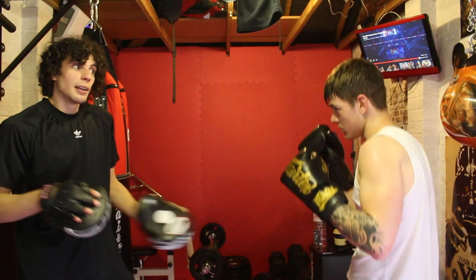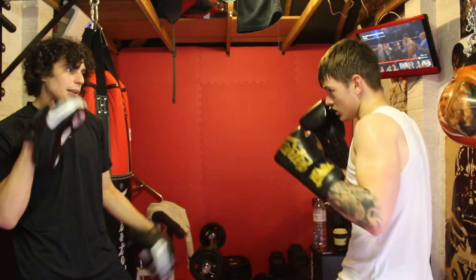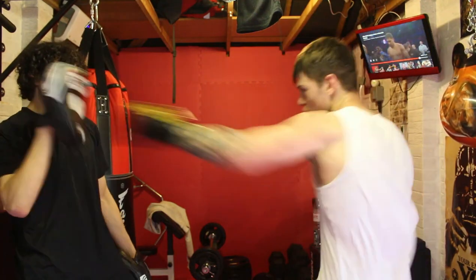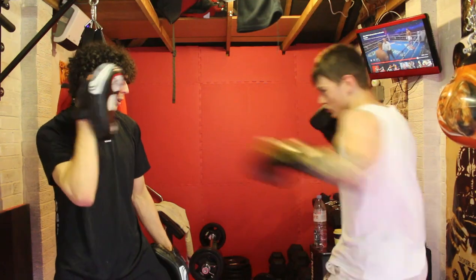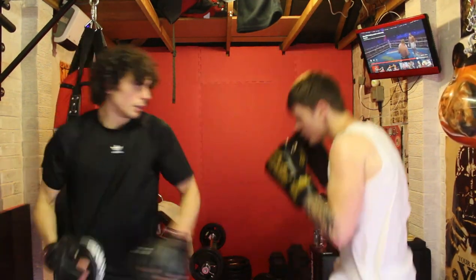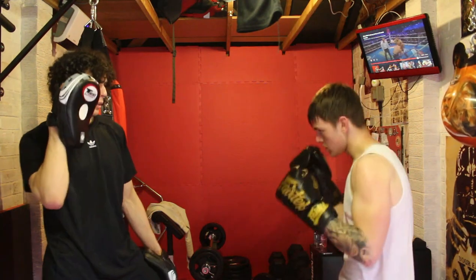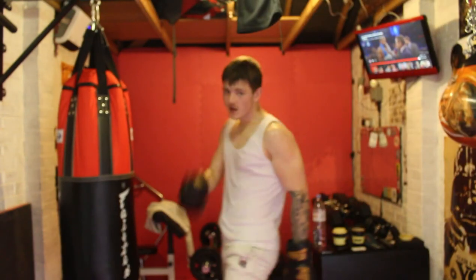That's hard — you're going to be snapping people's heads back with that. Throw the shots hard. Well done. Can you see — now he looks like a boxer. Now what you're going to do is demonstrate that on the bag.